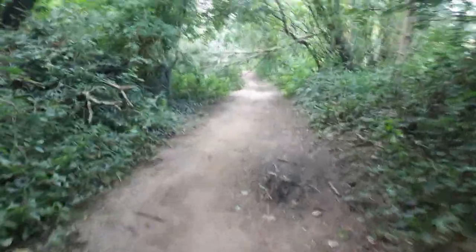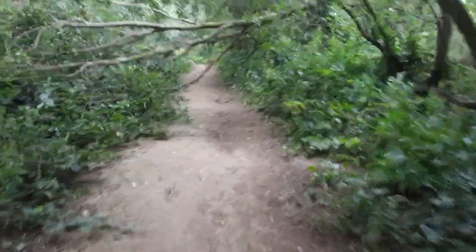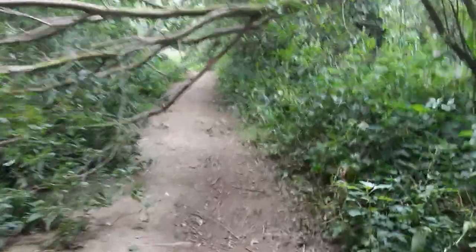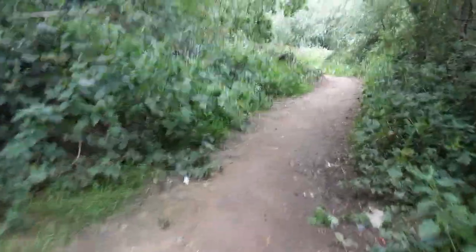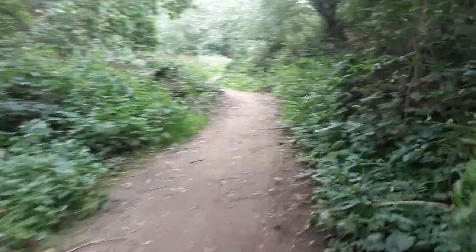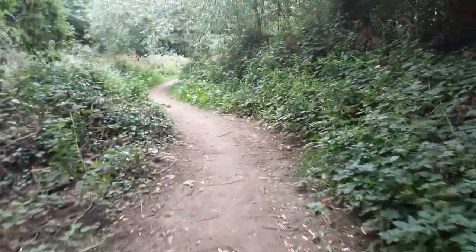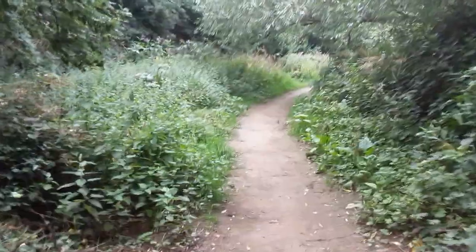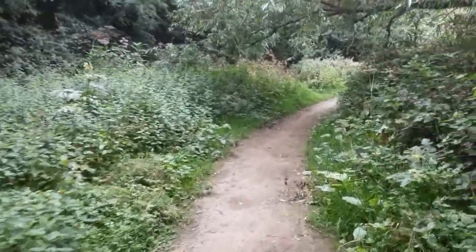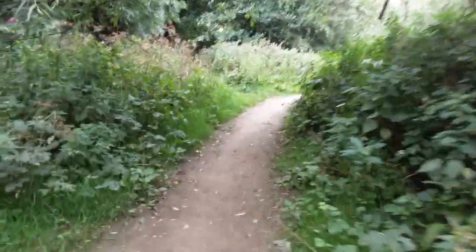As you can see, it's greatly overgrown nowadays. Plenty of people still use it, but obviously it's not as popular as it used to be back in the day. And obviously not trodden down as well as it used to be. I believe the path was a lot wider and the foliage wasn't as busy, shall we say.